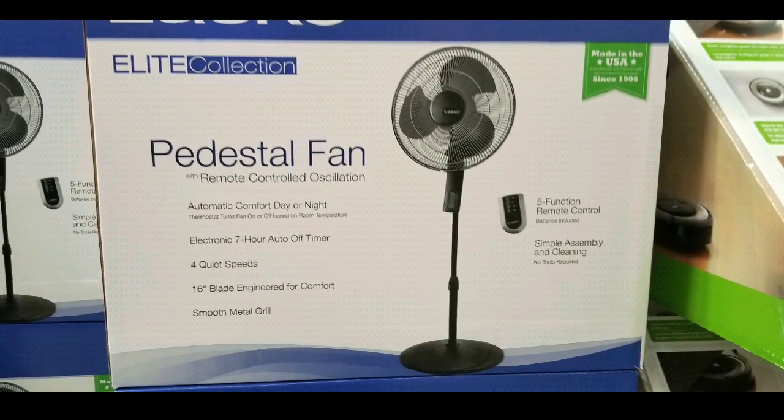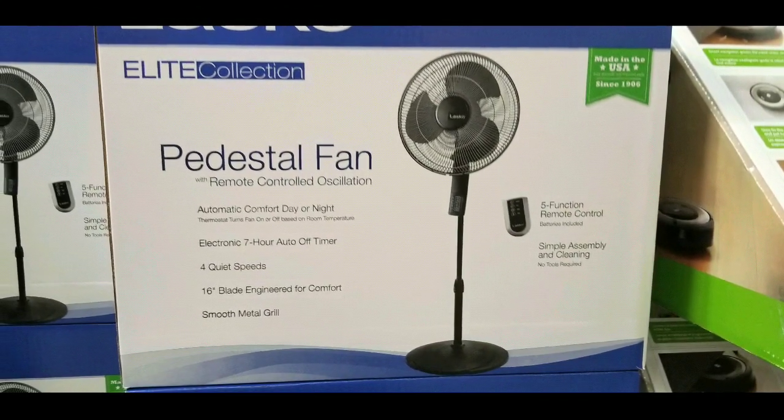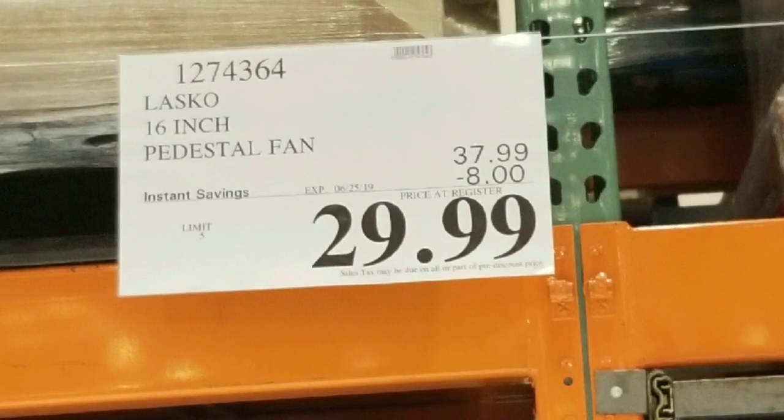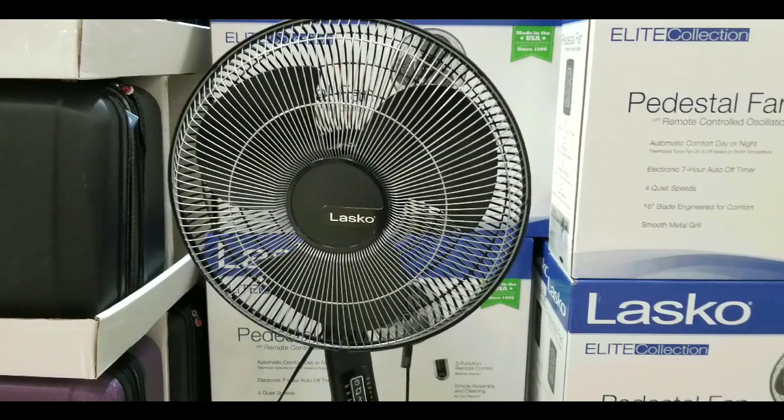Hey guys, I was at Costco today. I saw they had this pedestal fan on sale for eight bucks off. Normally it's about thirty-eight dollars, now it's twenty-nine dollars. It's a Lasco 16-inch pedestal fan.